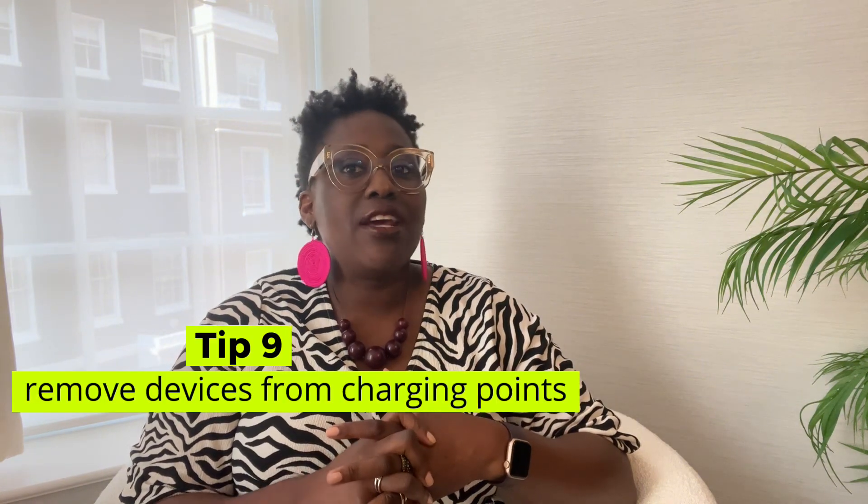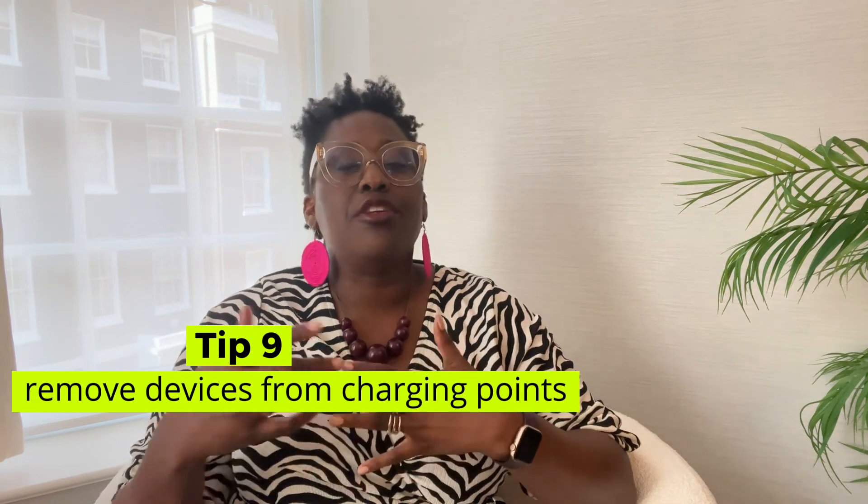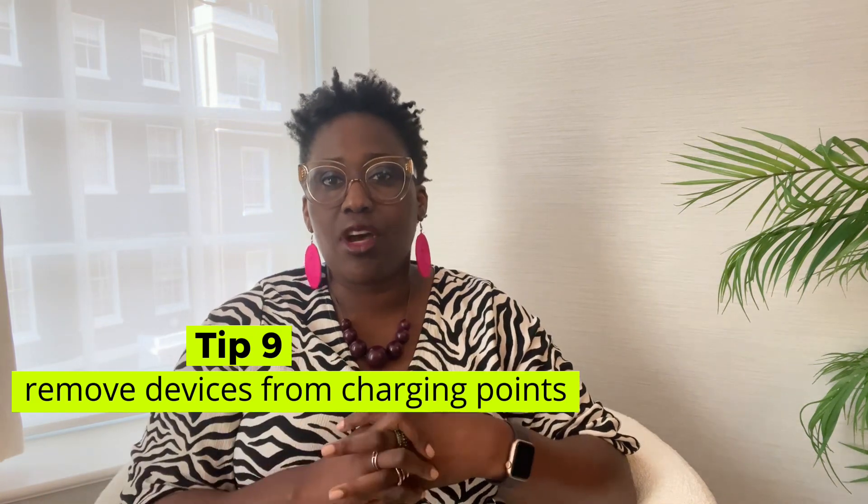Tip number nine: remove remotes from charging points and other devices plugged into charging cradles. Overcharging can affect the battery life of the device, so it's best to avoid this by disconnecting them.